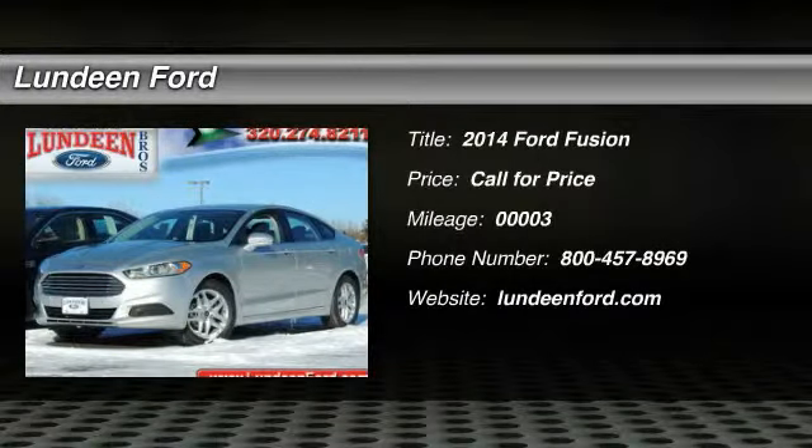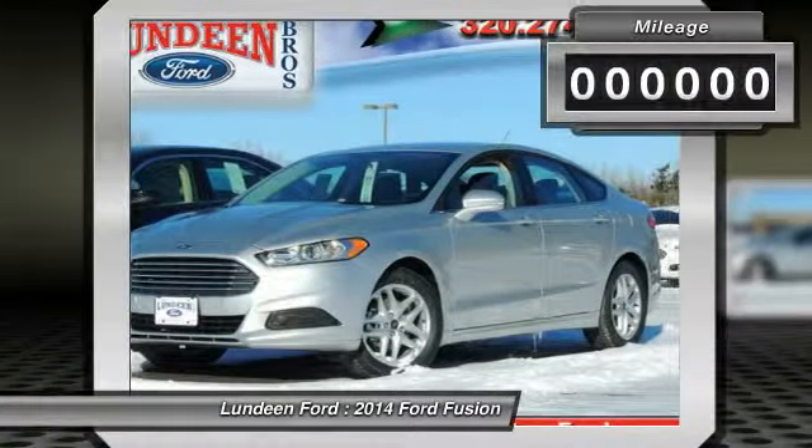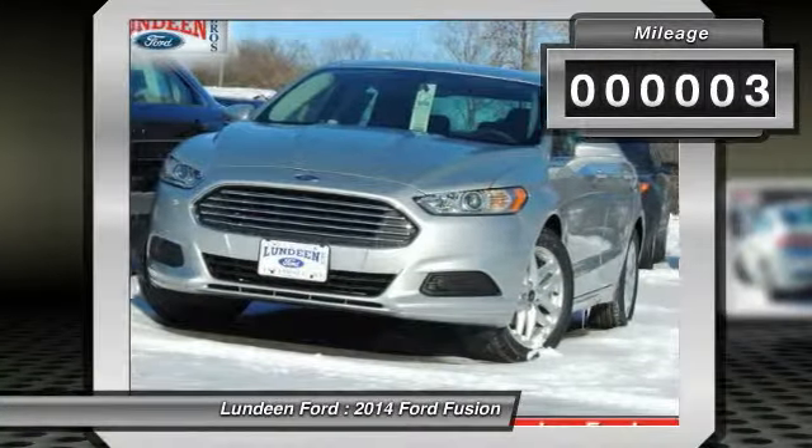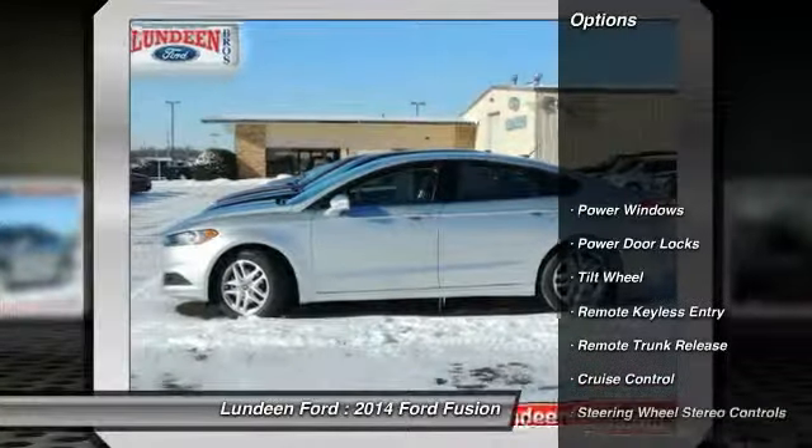The 2014 Ford Fusion — you can have both: impressive power and great economy in a Fusion. This vehicle has less than 100 miles. Here are some of this vehicle's great options.